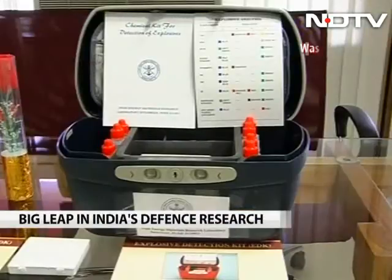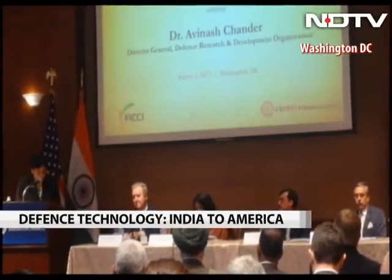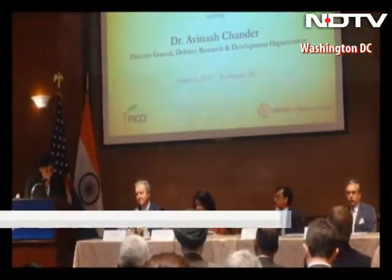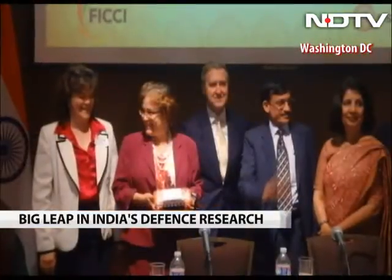This small kit is one giant leap for Indian defense research. The Defense Research and Development Organization has, in a first-of-its-kind effort, sold its technology to an American company. It brings smiles to the Indian defense research chief on a rare visit to the USA. The explosive detection kit is the first DRDO technology which has gone global. Notably, DRDO was under sanction until 2010 and is now able to provide technology to the US.